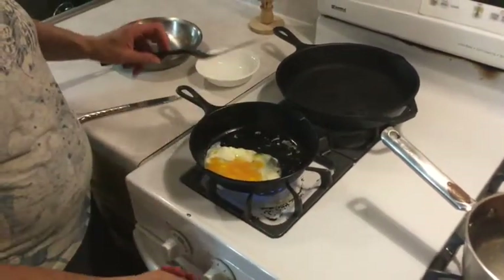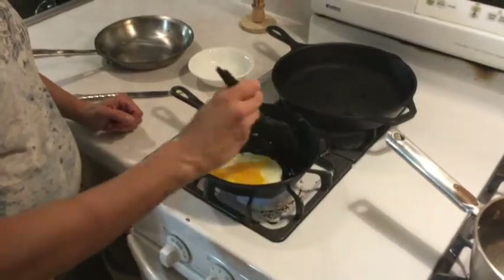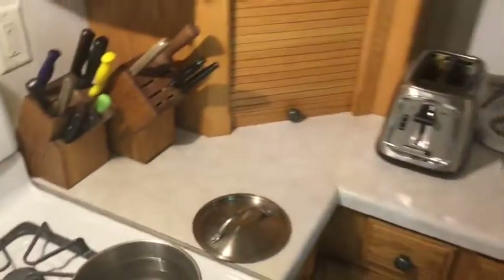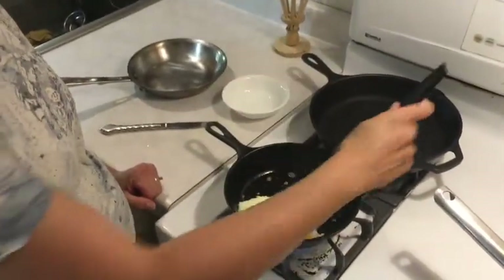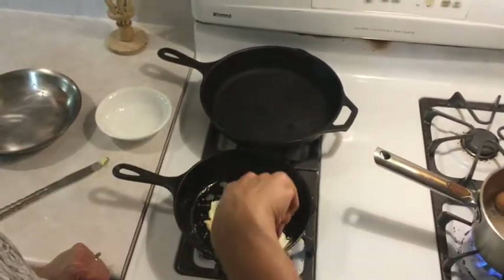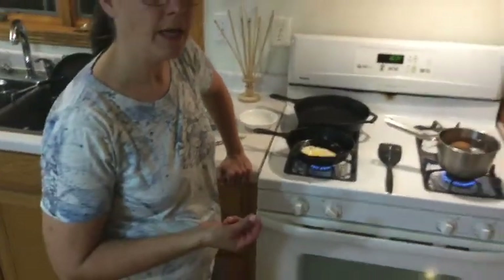Keep the heat on medium to low. As the egg starts to set, pull the white in so it's about the shape of the bread, and watch it as it goes. If you don't want your egg to get too crispy, don't cook it too quickly. While it's steady, pop your toast into the toaster. Once the egg is mostly set on top, slide your spatula underneath — I like a plastic non-stick one because it doesn't scratch the pans — and flip it over. Let the other side cook up and firm up. You can tell the egg's ready when there's no more liquid and the yolk is firm.